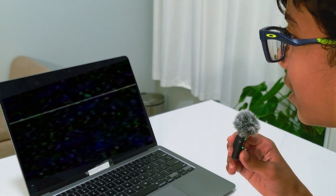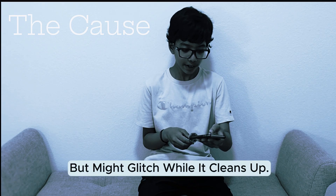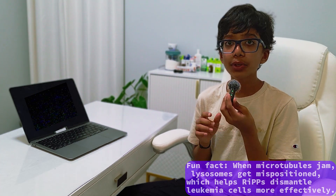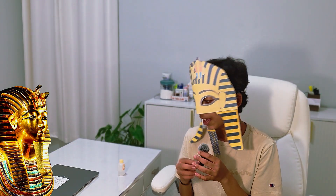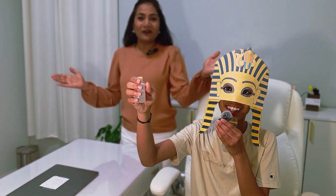Interestingly, this is very similar to what happens inside leukemia cells when the lysosome ruptures and the microtubules jam, causing a system glitch. King Tut ruled his time, but now this tiny fungus could rule leukemia. Now that's what I call a breakthrough.